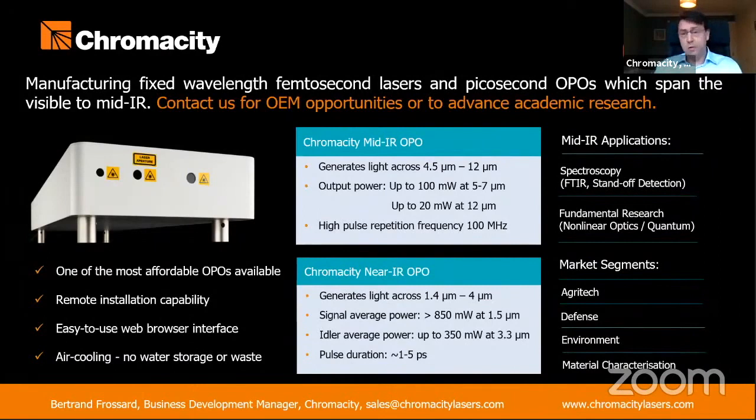Hello everyone. In case you don't know Chromacity first, we are a Scottish manufacturer of ultrafast lasers.